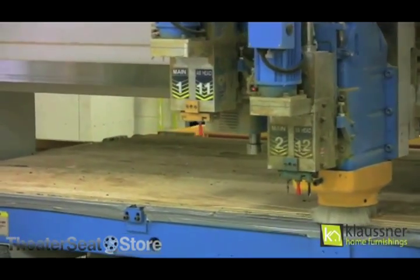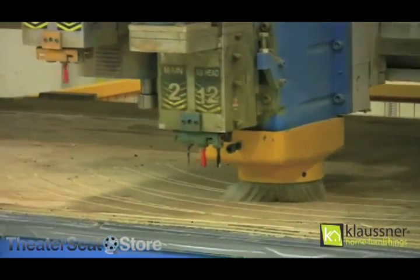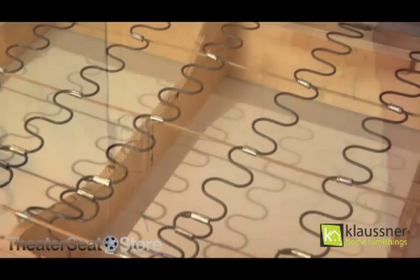This ensures that every piece is cut to exact dimensions, so when the frame is built, all pieces fit together perfectly. All of our frames are designed to fit together like a puzzle, to ensure the frames are built correctly every time.